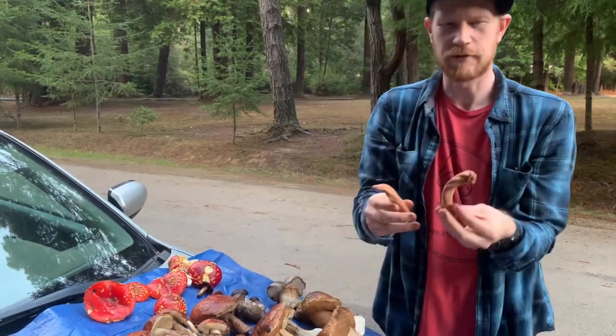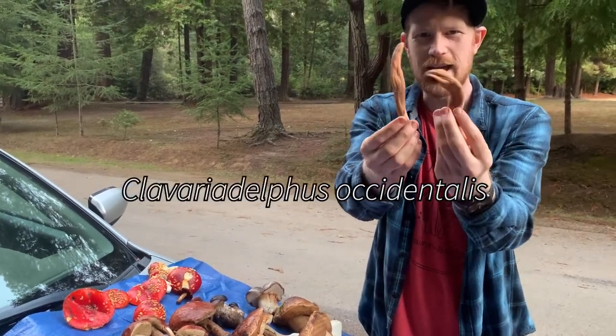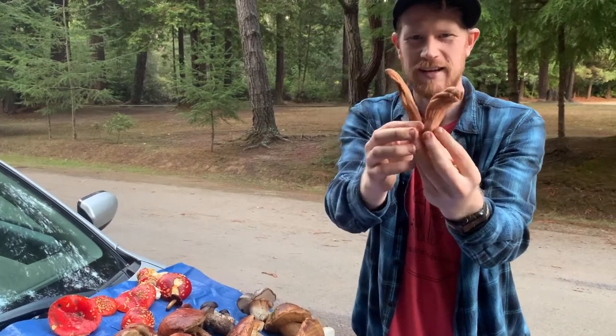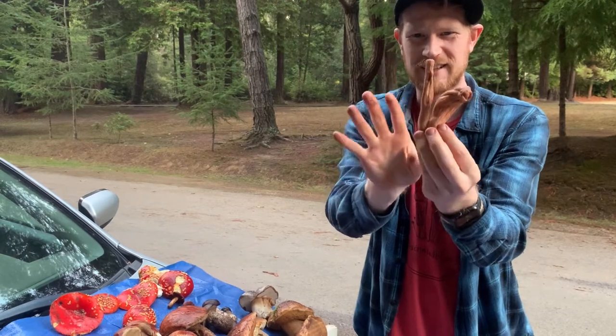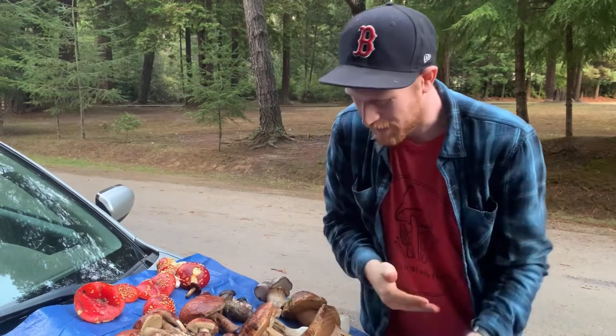I've also got — this is a first for me — I found club fungi before, but I've never found anything this big. These are like forest fingers just sticking up out of the ground. Complete digits — this is a thumb, this is clearly a forefinger; I'm just missing another couple. But I've heard that these are edible, so I'm excited to try them.